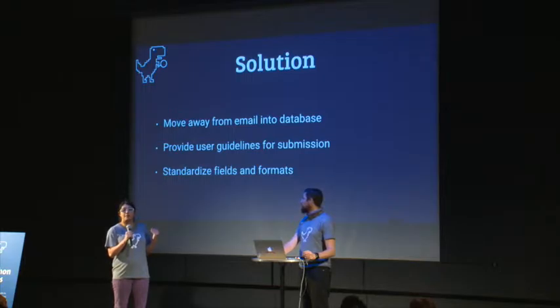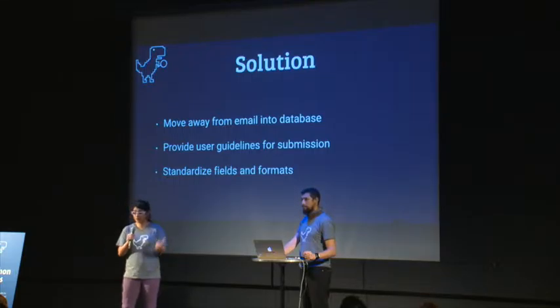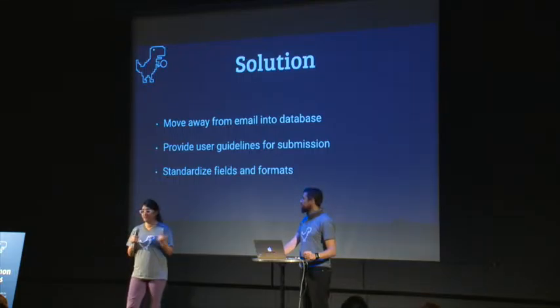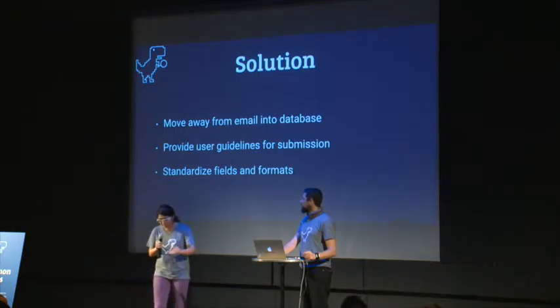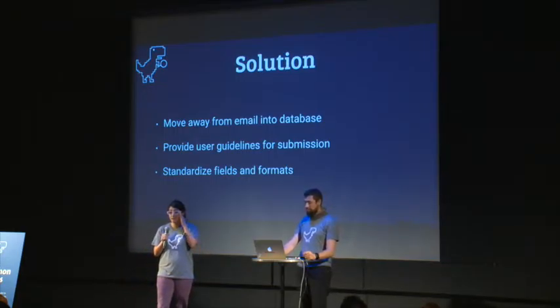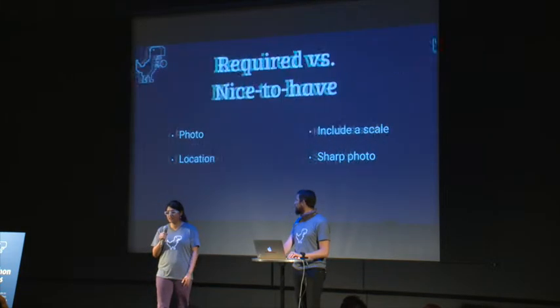Another problem is the variance between the kinds of emails they get — the resolution of the photographs, the description of where they found it and how they found it has high variability. Maybe someone who is into fossils can tell you 'it was this kind of rock and I found it digging around a little bit,' or someone who is younger or just out on a hike finds something interesting and picks it up.